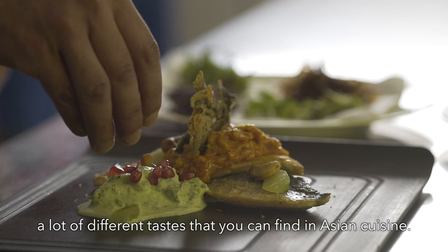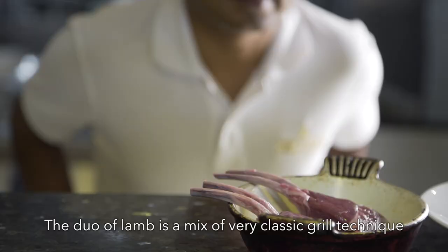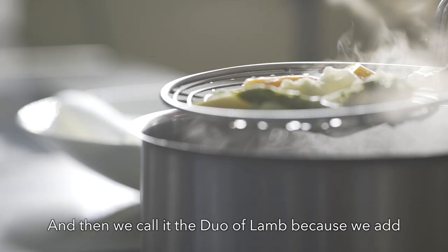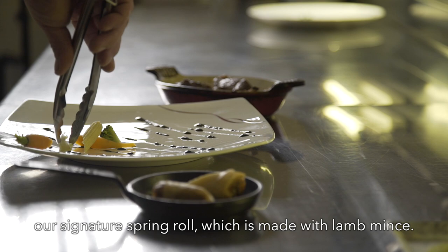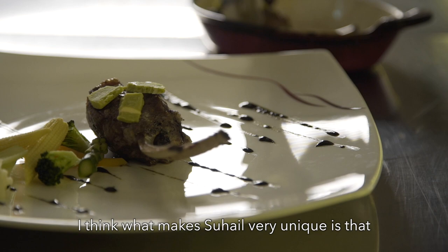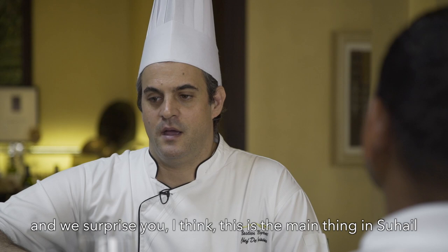Today we made the doux of lamb, which is one of our signature dishes. It's a mix of classic grill technique — we use our lava stone grill to nicely seal our lamb chops, with baby vegetables and a classic mashed potato. We call it doux of lamb because we add our signature spring roll made with lamb mince, matcha butter on top of the lamb chops, and a black sesame sauce. What makes Suheil very unique is that you don't expect to have Asian flavor in the desert — and we surprise you. That element of surprise is the main thing at Suheil.